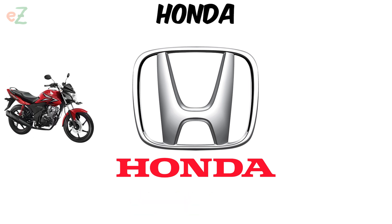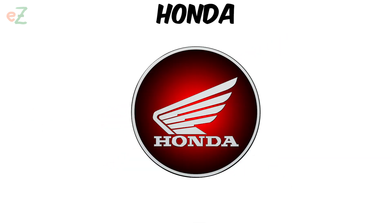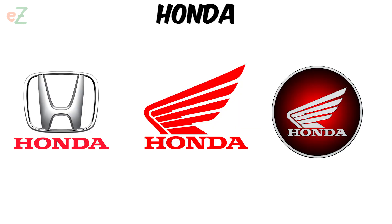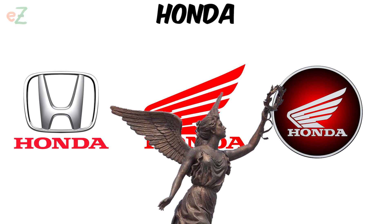But on motorcycles manufactured under the Honda brand, a different emblem is used: the brand name in red letters and a wing located above it. This idea was proposed by the founder of the company Soichiro Honda, who was inspired by the statue of the Greek goddess of victory, Nike, decorated with outstretched wings.